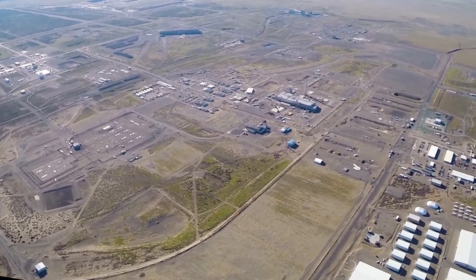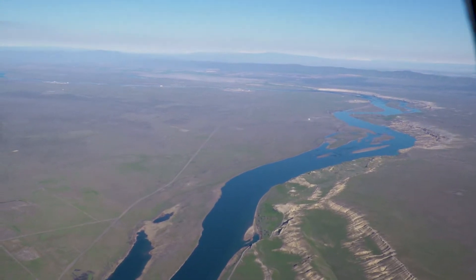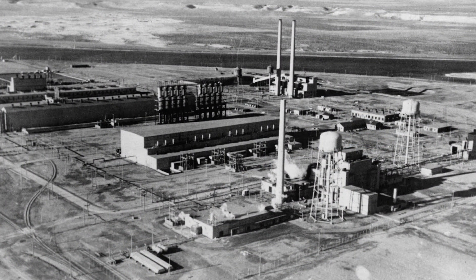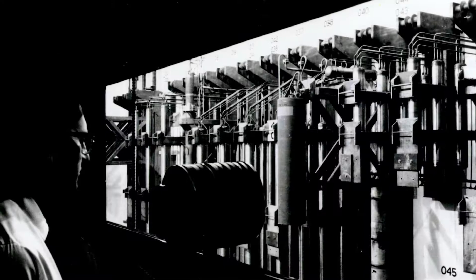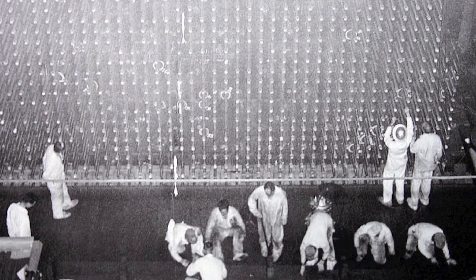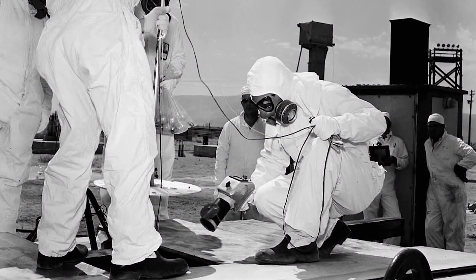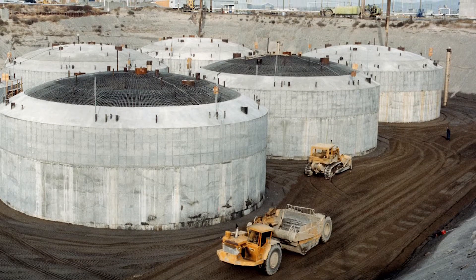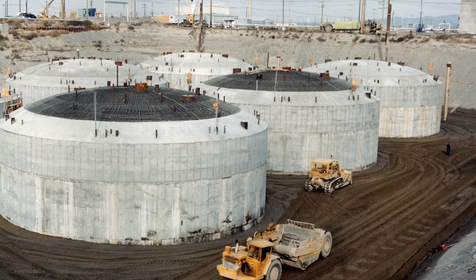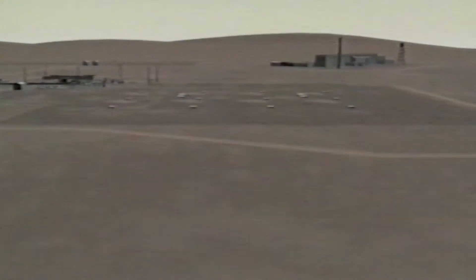For 50 years, just a few miles from the last free-flowing stretch of the Columbia River, the Hanford site produced weapons-grade plutonium that helped end World War II and later the Cold War. This unprecedented effort generated massive amounts of chemical and radioactive waste. 56 million gallons of that waste is currently stored in 177 underground tanks, some of which are presumed to have leaked, threatening the groundwater and the nearby Columbia River.